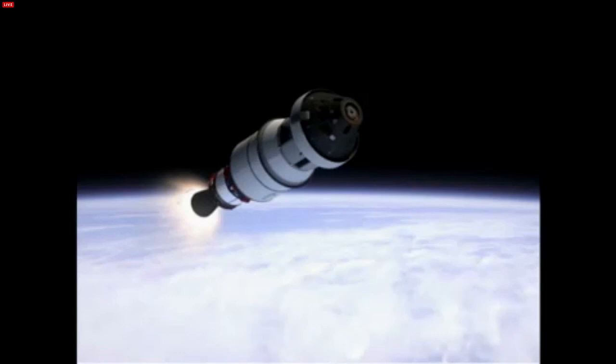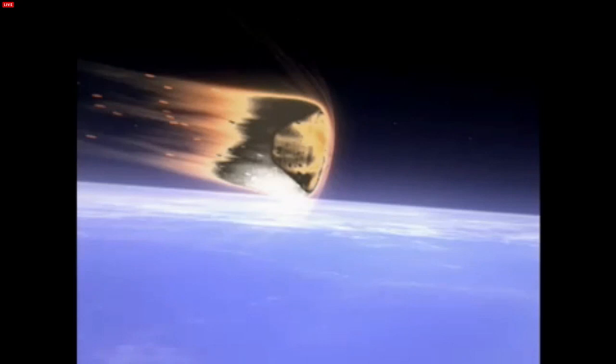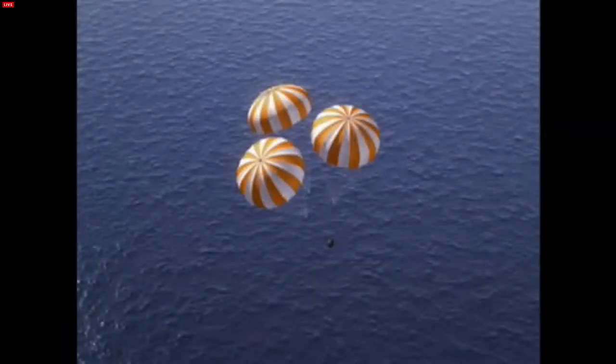Gaining speed and momentum on the second orbit, Orion will return to Earth at nearly 20,000 miles per hour. At this speed, Orion's heat shield will have to shed nearly 4,000 degrees of heat generated from the friction of the spacecraft moving through the Earth's atmosphere. As Orion reaches a safe altitude, the parachutes will deploy and the spacecraft gently splashes down in the Pacific Ocean. This is a very exciting mission for NASA, and we are honored to have all of you as part of our virtual crew on this flight test.